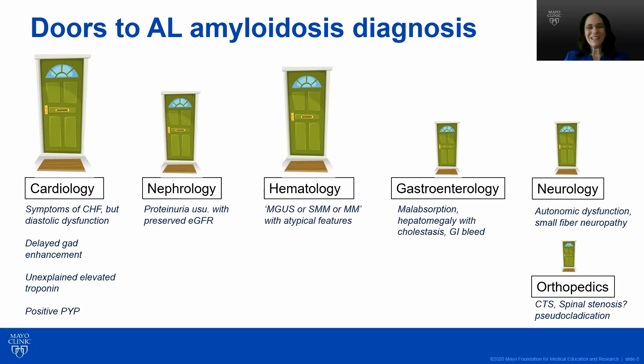There are kidney symptoms, so a nephrologist may see protein in the urine, usually with a preserved glomerular filtration rate. A hematologist may see an AL patient. These are doors to both AL and ATTR. A patient may present to a hematologist with monoclonal gammopathy of undetermined significance, smoldering myeloma, or multiple myeloma with atypical features — meaning some of the symptoms and signs described — but the provider may not key in on amyloidosis.